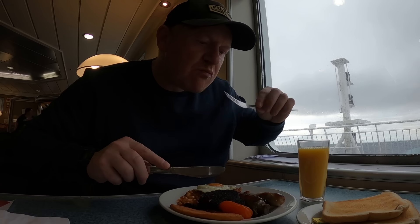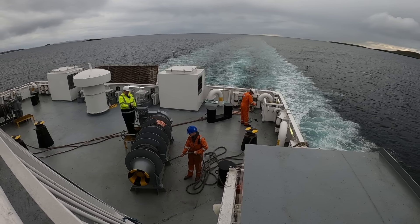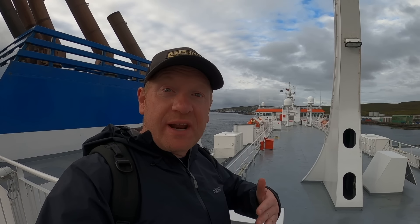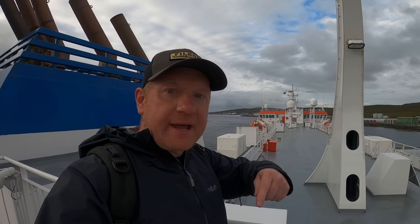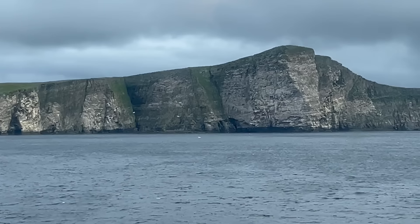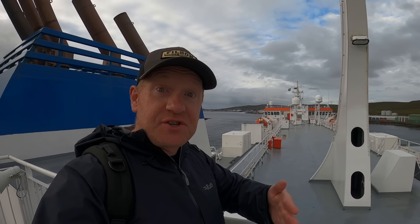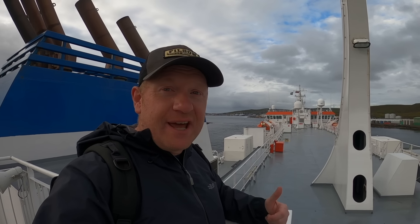Look at my breakfast — fantastic! That's us just arriving into port now, but we had a different approach this morning. We went round the back of Bressay so it was great to see the high cliffs on the far side — I've never gone that way before. Normally it just comes straight into Lerwick, but the main thing is we're on time.